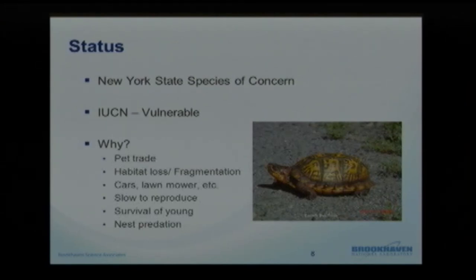For New York State, the eastern box turtle has been given the label of species of concern. There is interest in it — they are watching it, and there has been a population decline. We really need to keep an eye on the species to make sure the numbers don't fall too far. Internationally, the IUCN has given it a label of vulnerable, recognizing the species has some trouble and issues to overcome, and is not completely secure in its range.